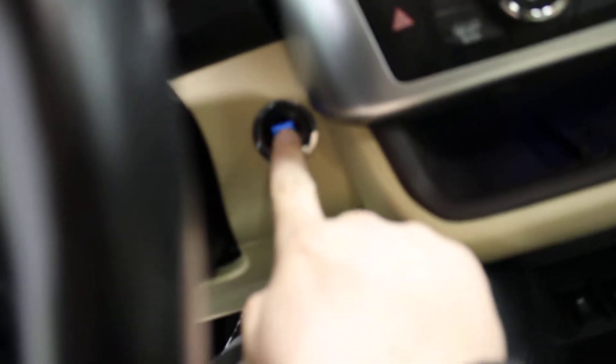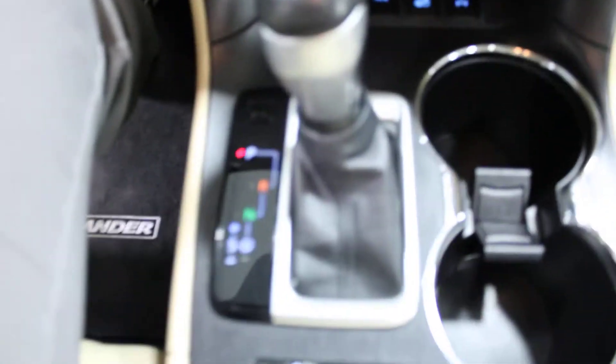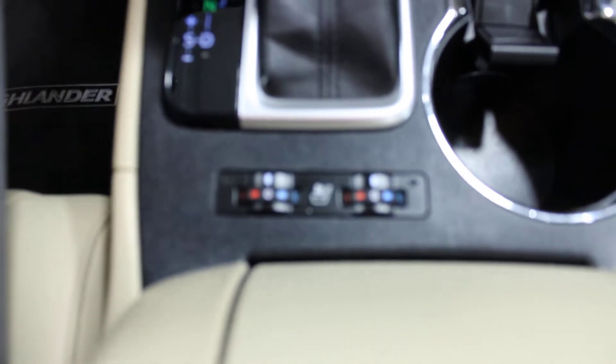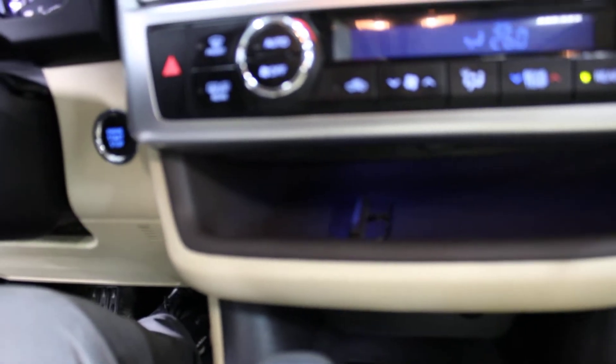All right, it is push-button start. Over here we have your dual climate control. Down here we have your heated and air-conditioned seats, automatic transmission. Let me turn the radio down so you can hear me.